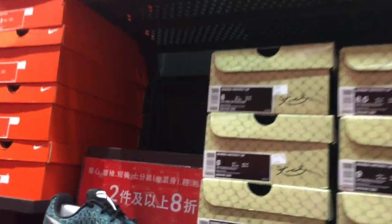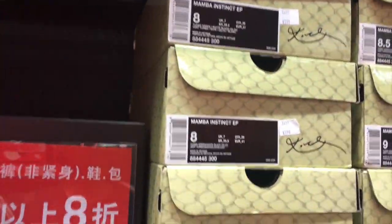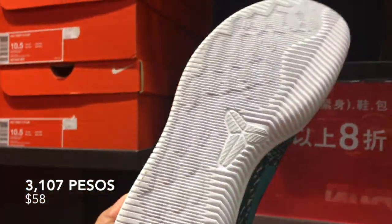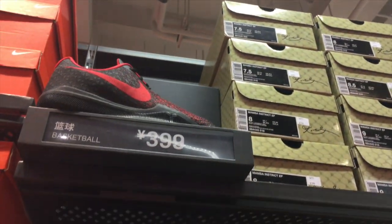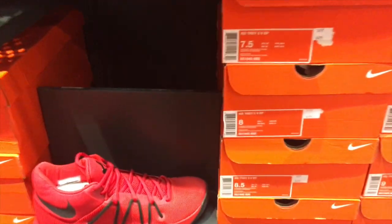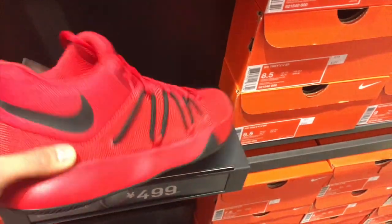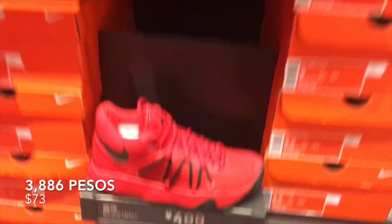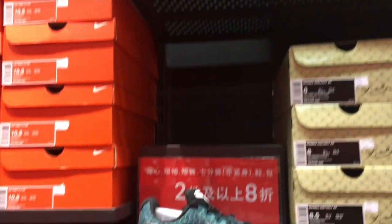Basketball section! We got the Kobe Instinct EP for only 400. These are a good basketball shoe, honestly — comparable to the Kobe 8s. We got black and red, white colorway. We got the KD Trey5 EP for only 500, another colorway. So you got two colorways of two different basketball shoes — not bad.